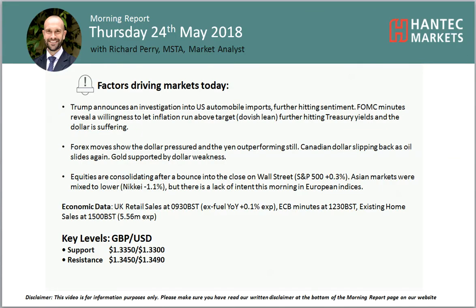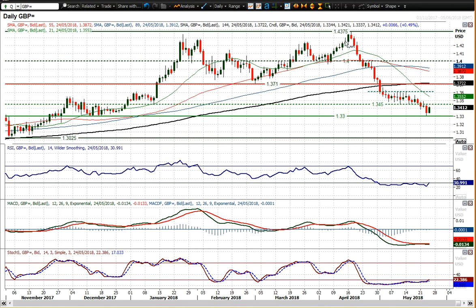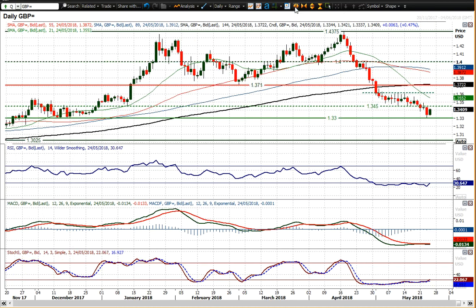This is interesting because we have seen a weakening of the dollar and subsequently Cable tested that 1.33 big figure level — which is that December low — tested that yesterday and bounced, so over 100 ticks higher now. This is a really impressive rebound if it can be sustained.